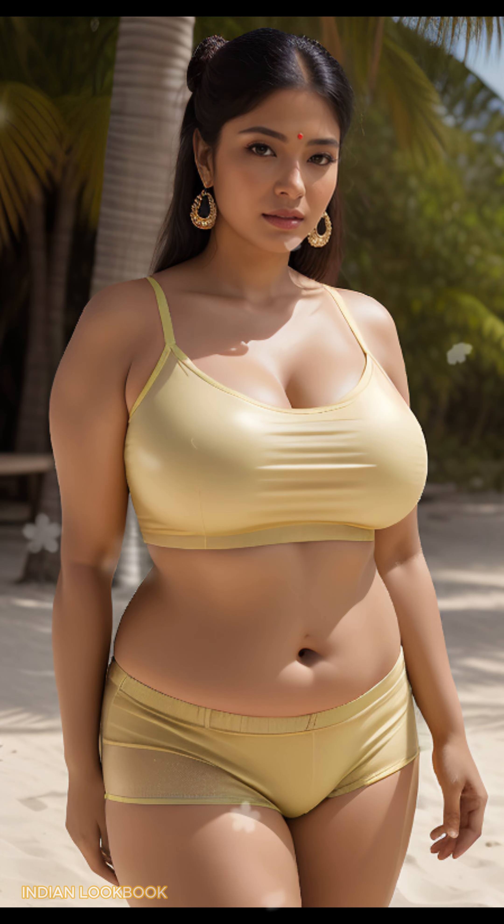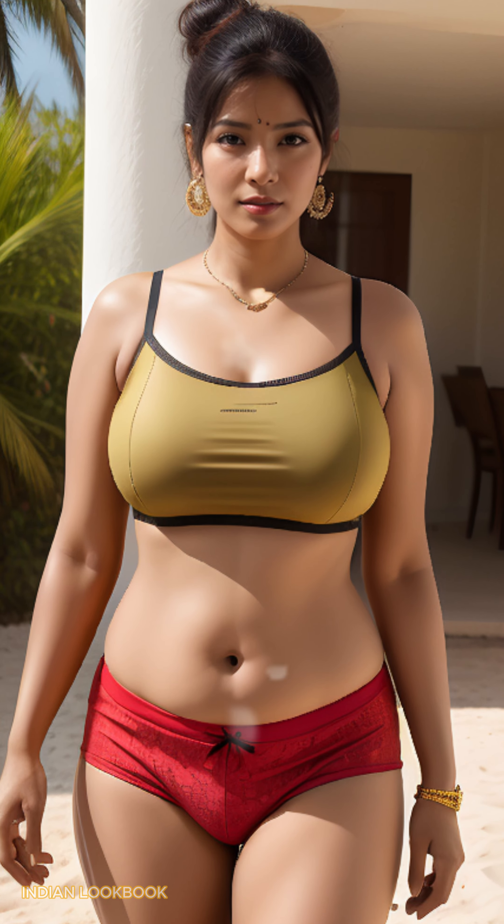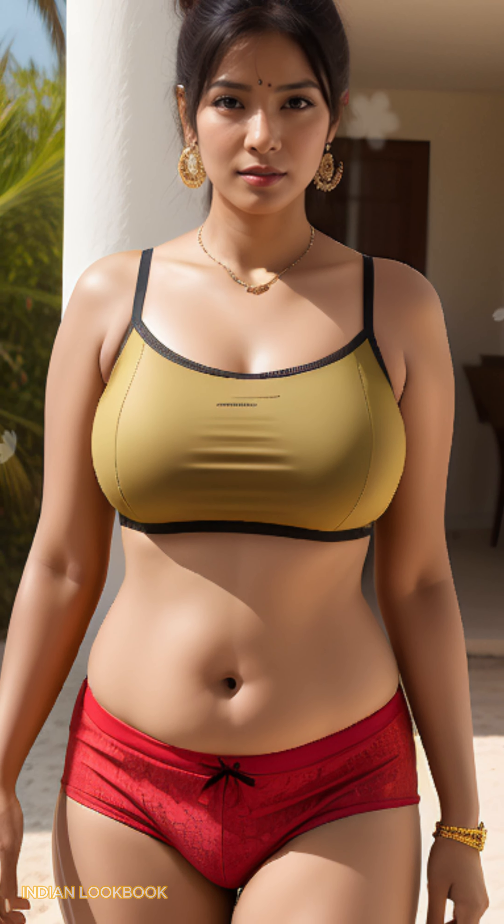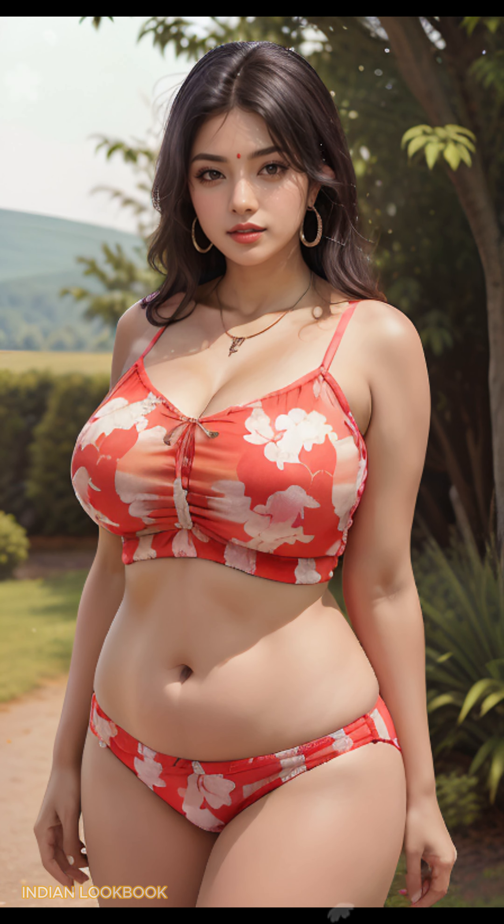4K AI Art Indian Lookbook. Zakatulika Beach Beauty. Discover a breathtaking fusion of Indian elegance and Croatian coastal charm in our 4K AI Art Lookbook. Set against the stunning backdrop of Zakatulika Beach, a 28-year-old Indian beauty exudes confidence and style as she showcases the latest in Indian fashion.